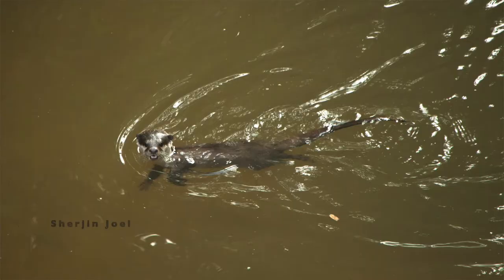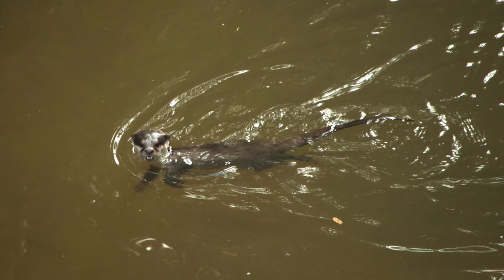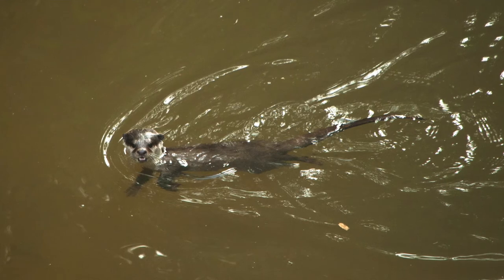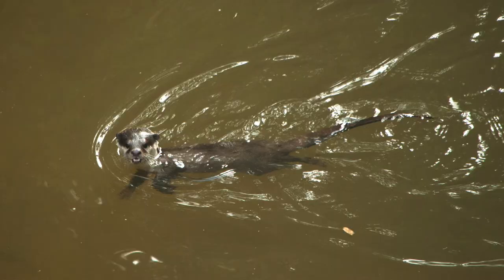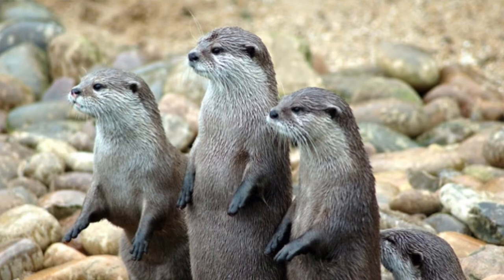Now let's look at their adaptations for water. Otters can stay underwater for about 6 to 8 minutes. Their nostrils and ears can be closed watertight when they go underwater. Their skin has an underfur with long hairs outside, and this underfur packs a lot of air pockets, which keeps them dry and insulated from cold waters. Every time they come out, they recharge these air pockets by grooming and rolling.